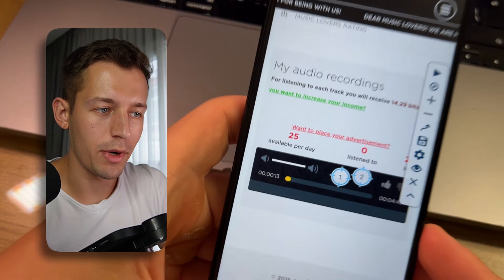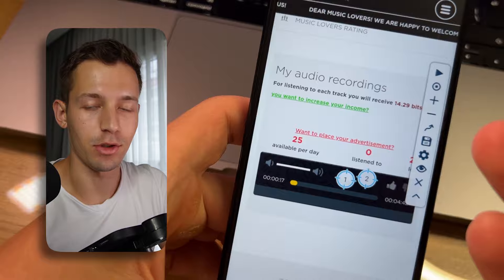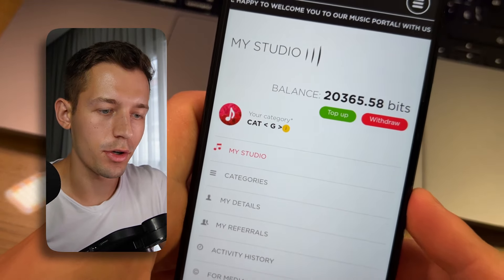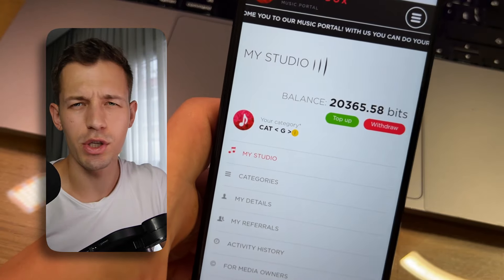Today I'm going to show you how to make your phone listen to songs by itself and earn money for it on a fully passive basis. I have already earned 20,000 beats with this method, which is about 200 real dollars. Watch this video to the end and you will learn how to earn on a fully passive basis, and I'll show you how I withdraw all this money.